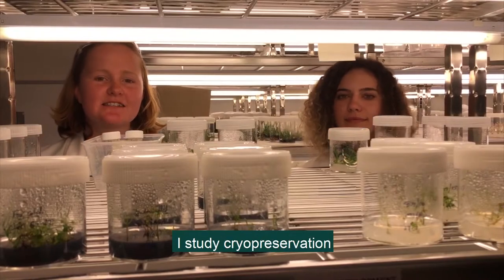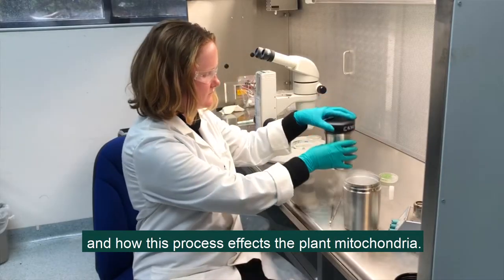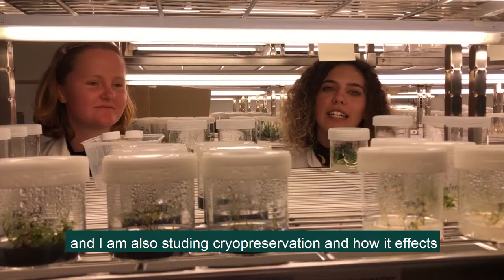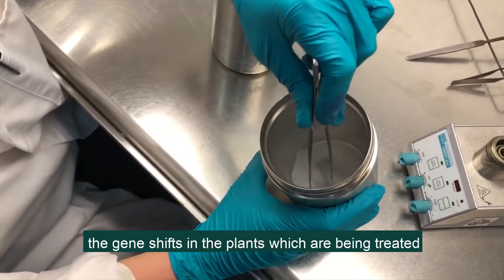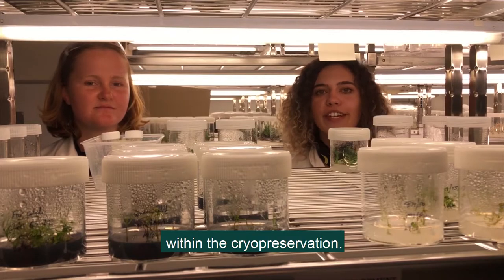Hi, I'm Lily. I study cryopreservation and how this process affects the plant mitochondria. Hello, my name is Milana and I'm also studying cryopreservation and how it affects the gene shifts in the plants which are being treated within the cryopreservation.